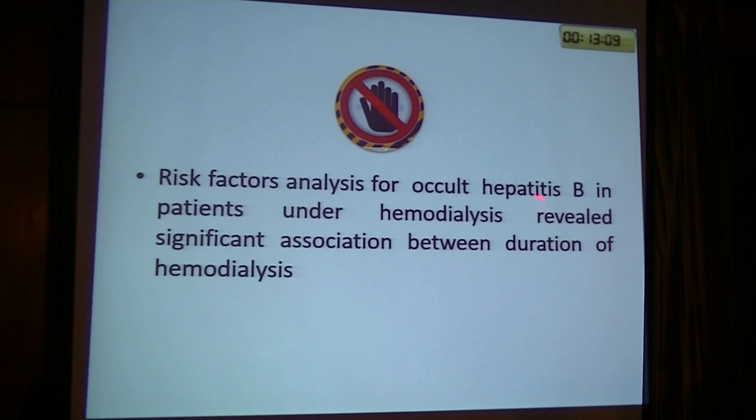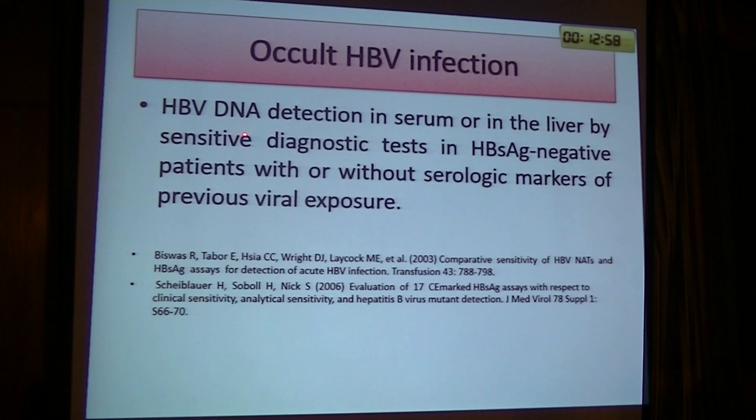There is a significant association between duration of dialysis and number of blood transfusions as risk factors for occult hepatitis B virus in patients on hemodialysis. Occult hepatitis B virus is defined as hepatitis B virus DNA detection in serum or in the liver by sensitive diagnostic tests in hepatitis B surface antigen-negative patients, with or without serological markers of previous viral infection.